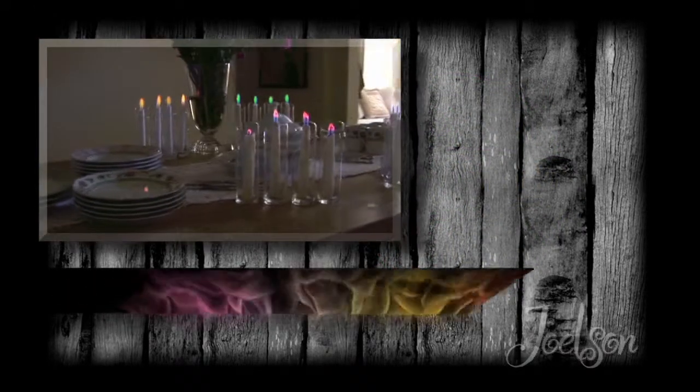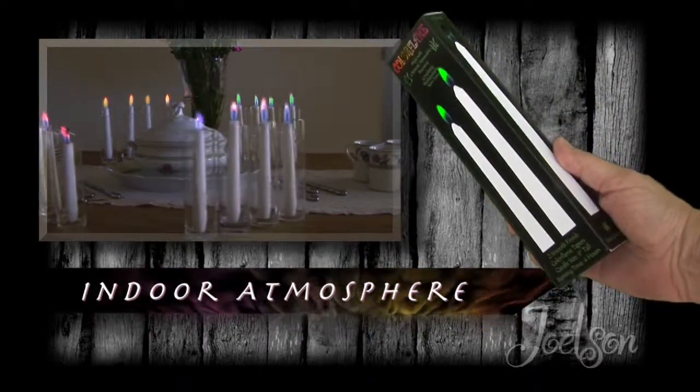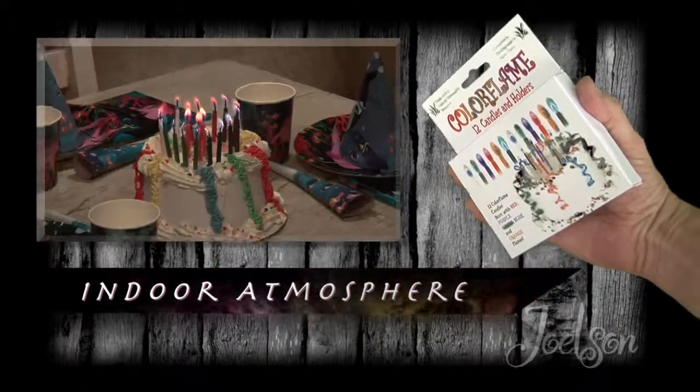With candles burning up to four hours, enjoy that unique dinner party with a host of color themes for any special occasion, and add color to any birthday cake with candles that burn in red, lavender, green, gold, and blue.